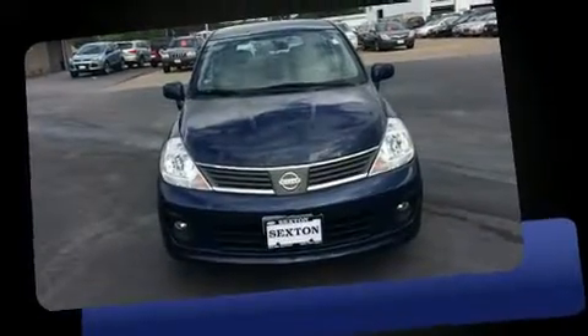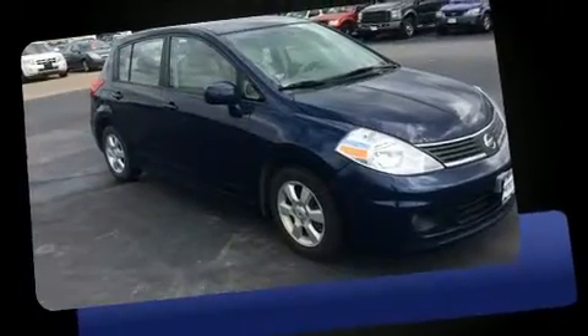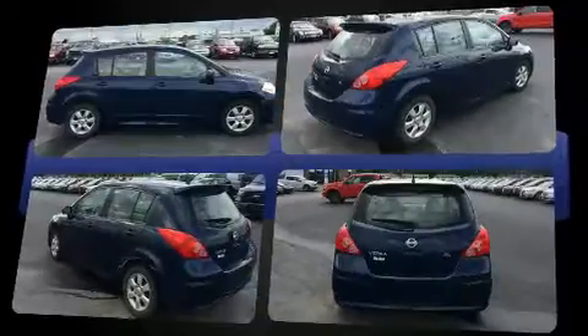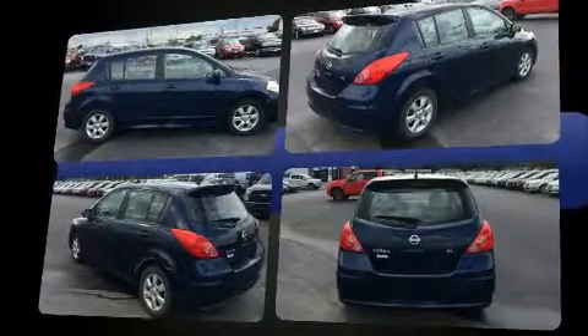Climb inside the 2008 Nissan Versa. This four-door, five-passenger hatchback just recently passed the 50,000-mile mark. It features an automatic transmission, front-wheel drive, and a 1.8-liter four-cylinder engine.